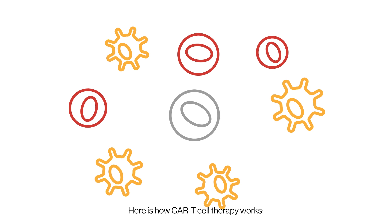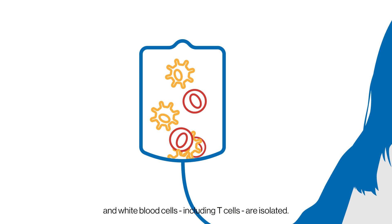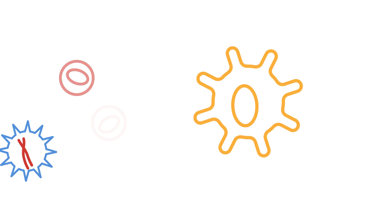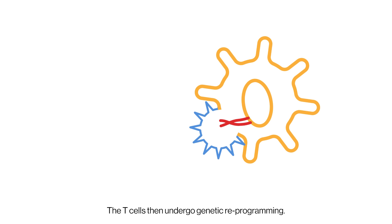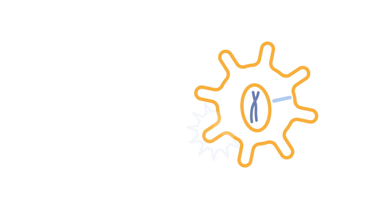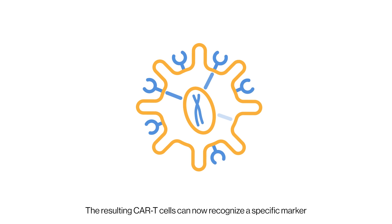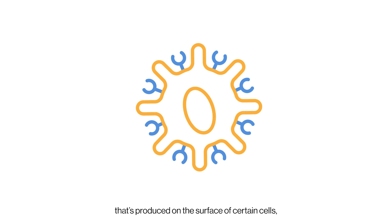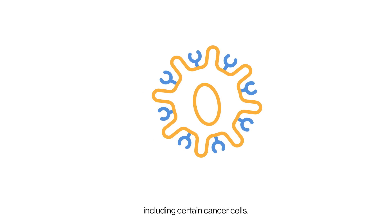Here is how CAR T-cell therapy works. First, some blood is drawn from the patient and white blood cells, including T-cells, are isolated. The T-cells then undergo genetic reprogramming. The resulting CAR T-cells can now recognise a specific marker that's produced on the surface of certain cells, including certain cancer cells.